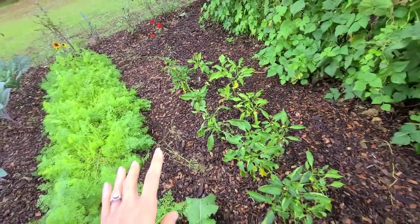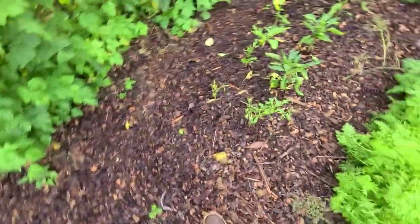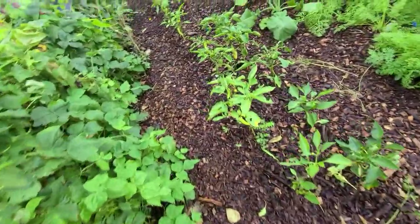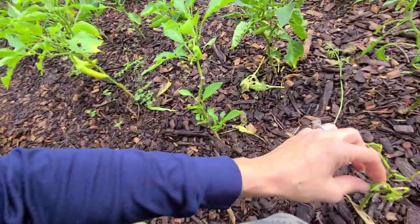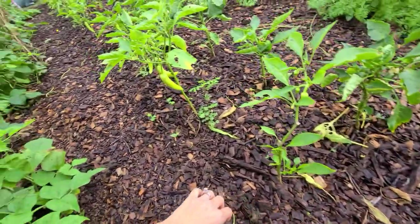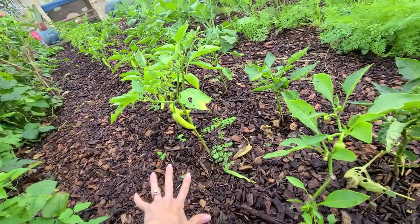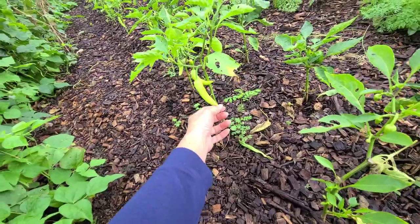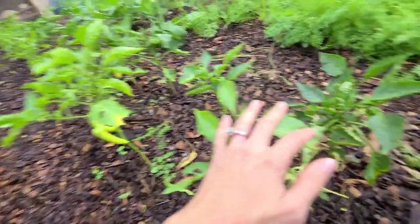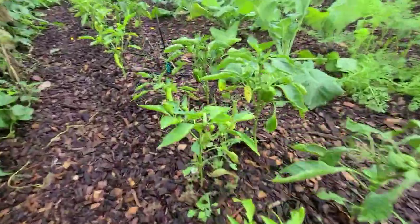Over here — oh, my peppers are doing really well! I haven't been in the garden much but I can see I've got some bugs. It looks like a hornworm took out this one — I might spray for nematodes again because they always seem to be an issue. But these are my favorite peppers — they are sweet banana peppers. I've got all kinds of flowers going on and tiny little peppers just starting.